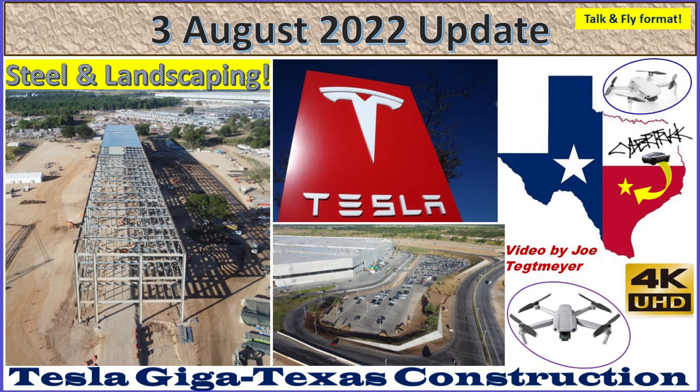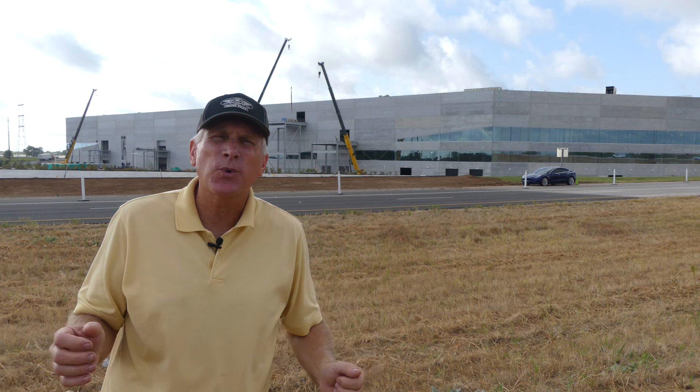Hey everybody, this is Joe. Thank you for watching my GigaTexas construction update video. Welcome back to GigaTexas on the 3rd of August 2022 — another very busy day with a lot of interesting details in the video.